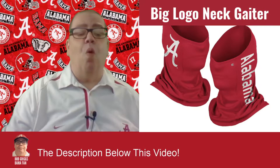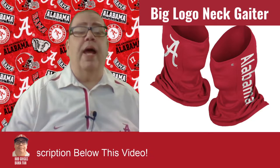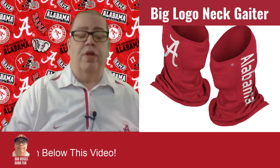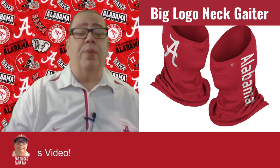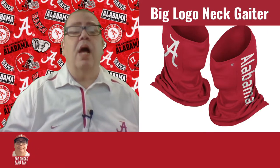It is four-way stretch. It can be worn as a face covering, neck gaiter, sun guard, and hood. It is moisture-wicking, one size fits most, protects from harmful UV rays, cold, wind, dust, and other airborne particles. It is SPF 50, machine washable, officially licensed, imported, and the brand is Coliseum.